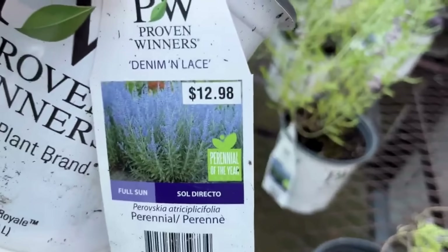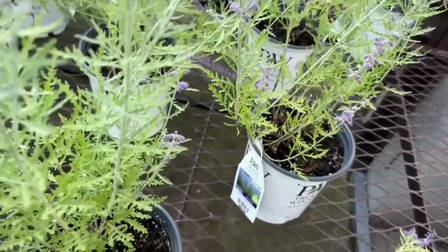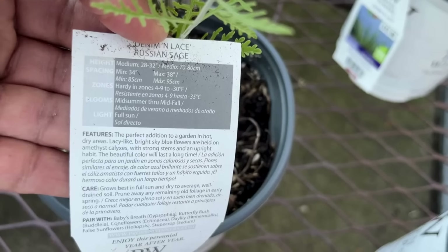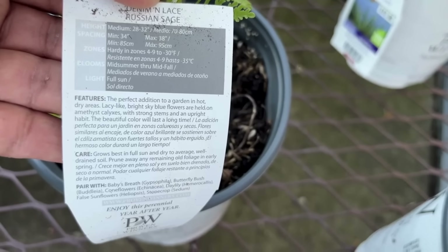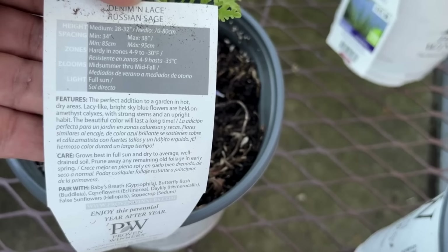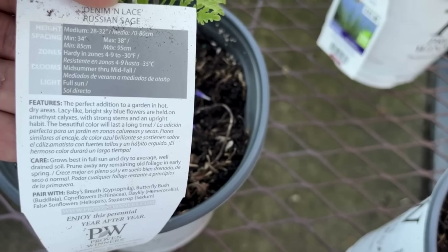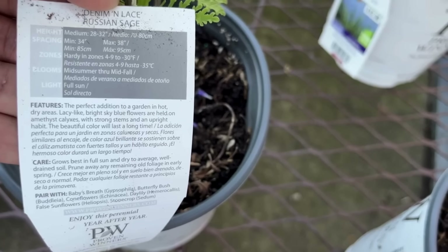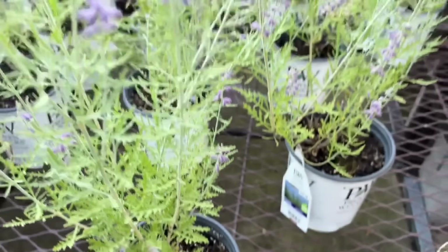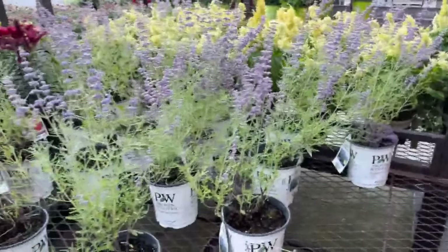Over here from Proven Winners, this would be like the Russian sage — this one is Deniman Lace, from Proven Winners, $12.98. It smells so good. It will get 28 to 32 inches tall and it's hardy in zones four through nine. It blooms mid-summer through mid-fall. This is definitely a great perennial for your garden — drought tolerant, loves full sun. Highly recommend this — look at the dainty blooms, they're so pretty.